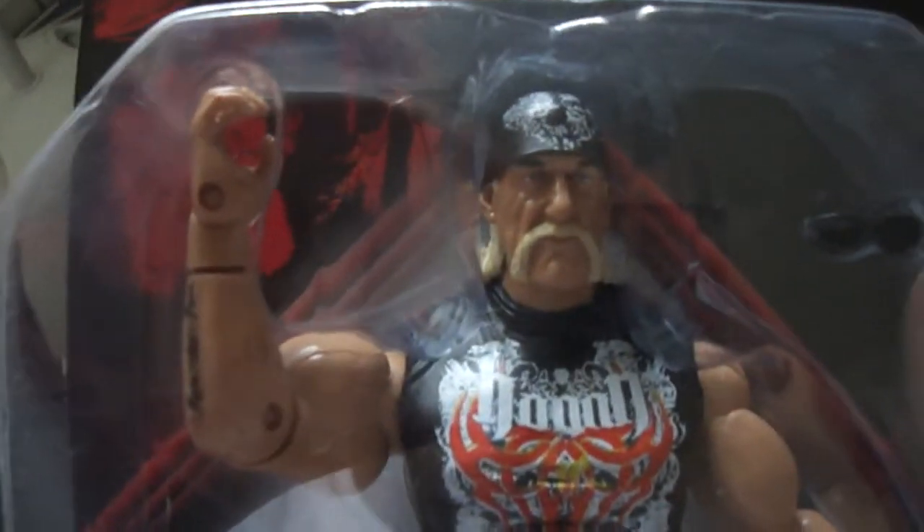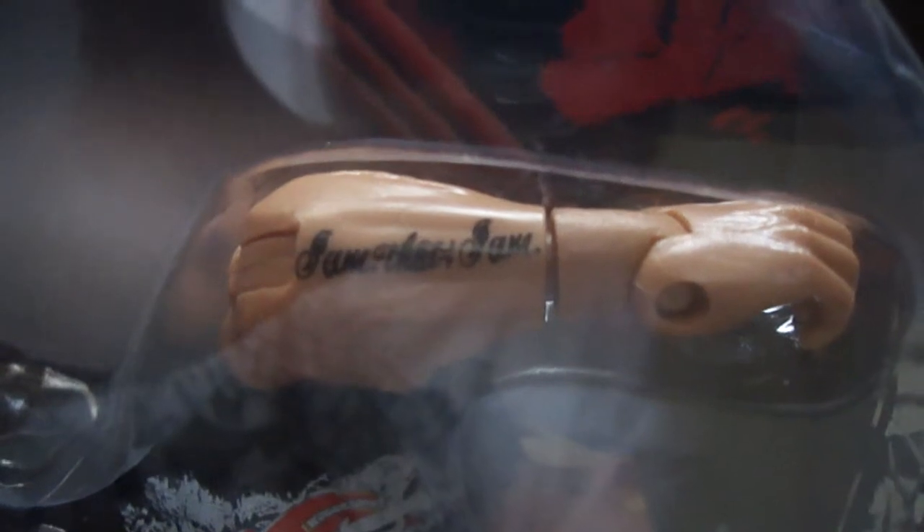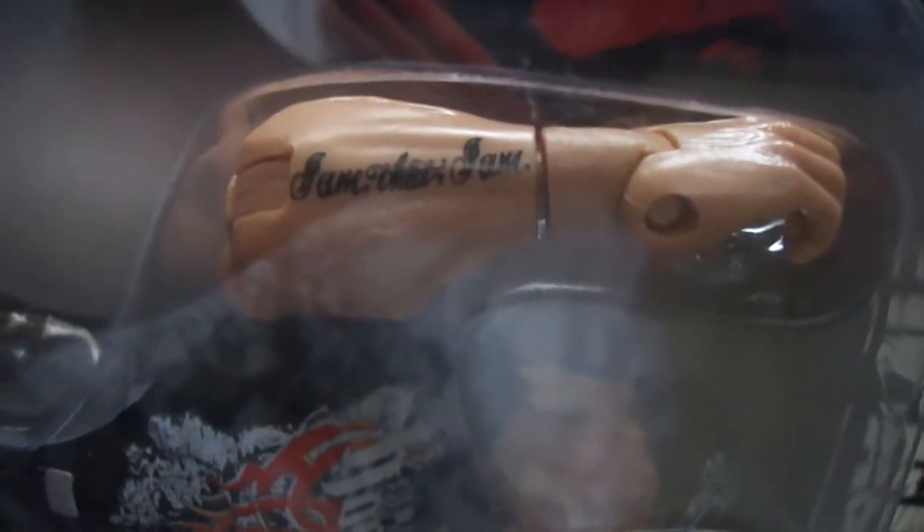So yeah guys, you can see his tattoo right there — "I Am That I Am." Awesome tattoo, even though I don't like tattoos, but I like what it says.